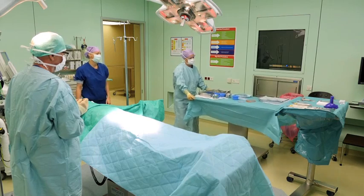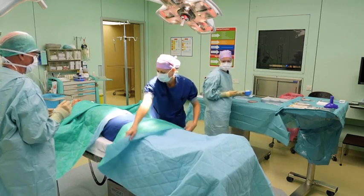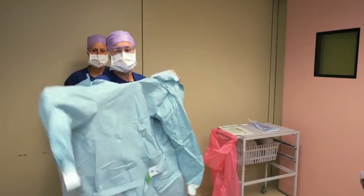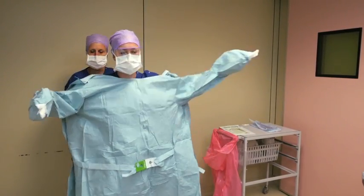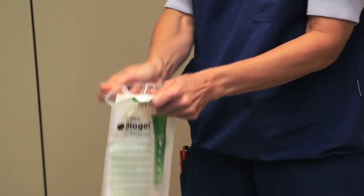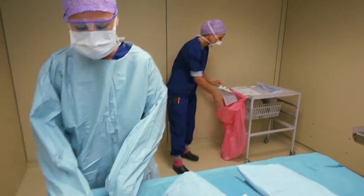The sterile field is the area around the patient and the sterile instruments, and is typically created using sterile wraps and drapes. In the operating theatre preparation area, proper aseptic techniques normally require two interacting people.